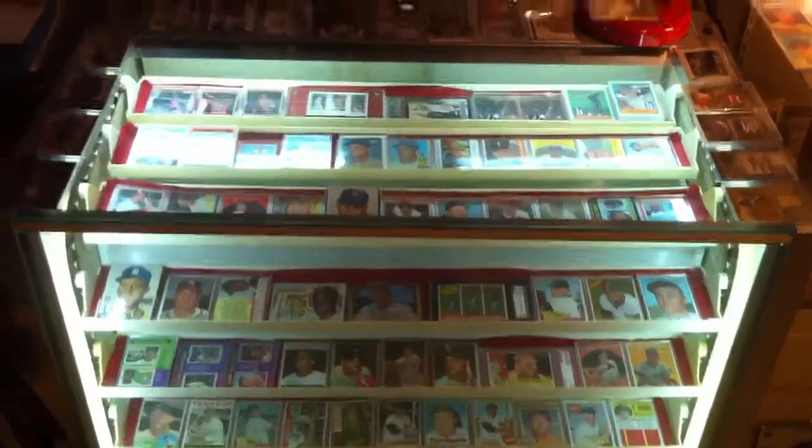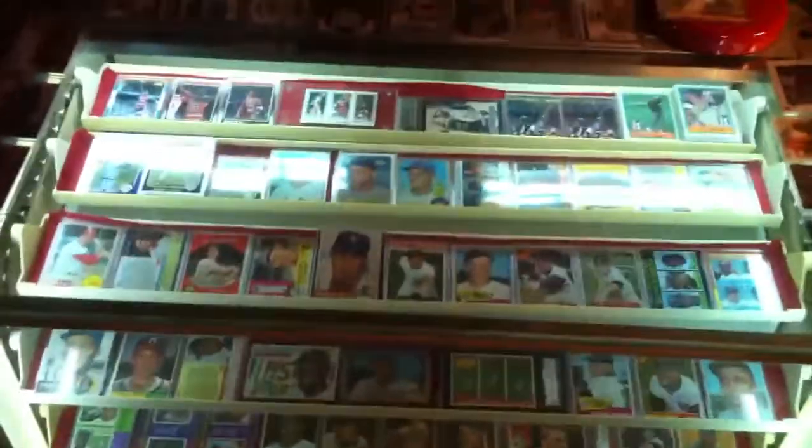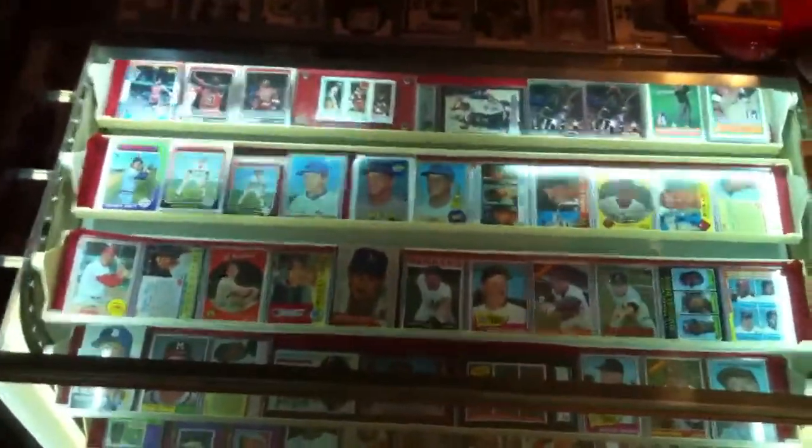We want to do a little video of the display case, the revolving showcase. Go ahead and start turning it real slowly.